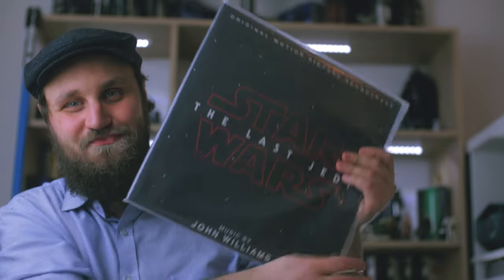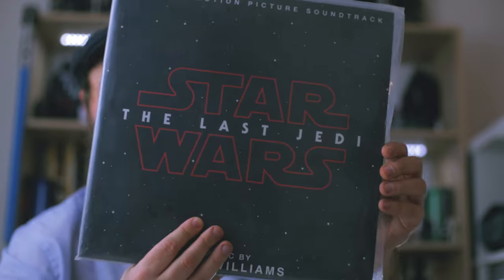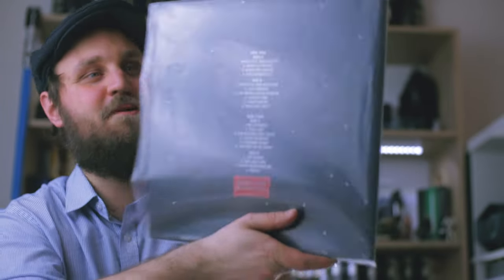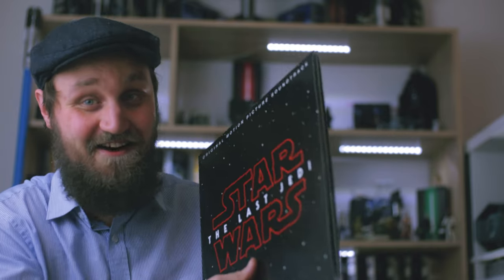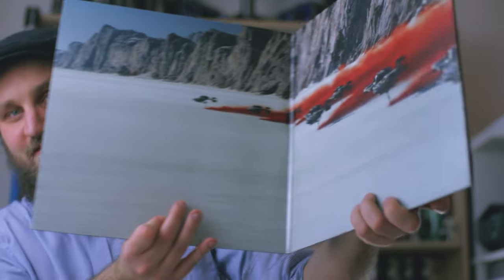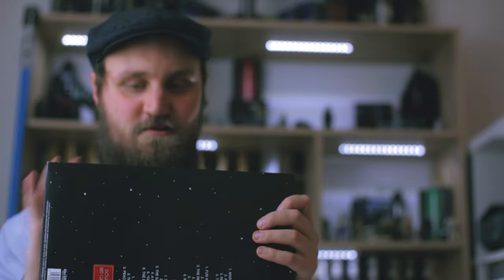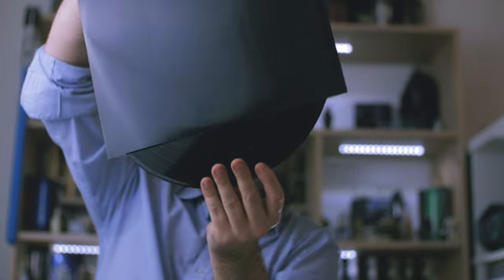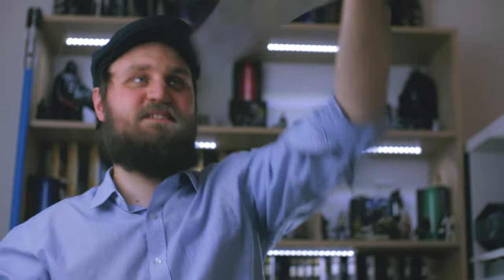The last couple of releases I have here are two of the Disney sequels. I got this one for Christmas from my girlfriend. While I'm not a big fan of The Last Jedi, I was still very happy about it — it was a really nice present, and she was pretty lucky in getting one I didn't have yet. It's got this spread in the middle, the disc in a black sleeve, regular black vinyl, and it's a two-disc release. It also has this booklet inside.